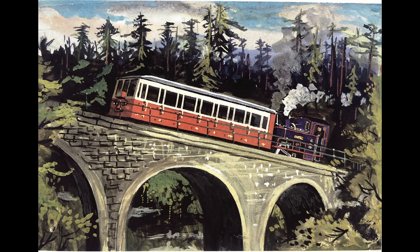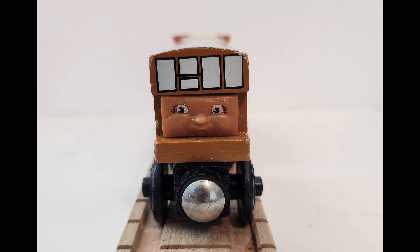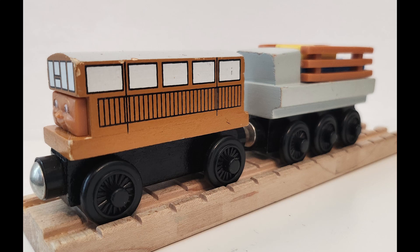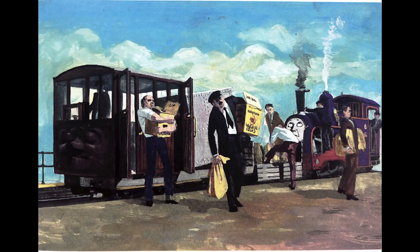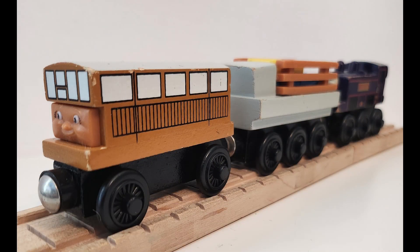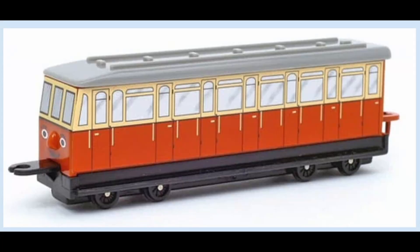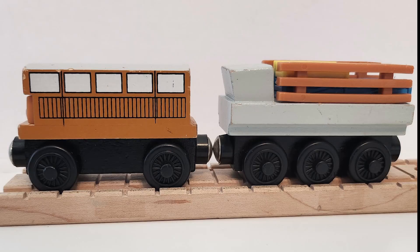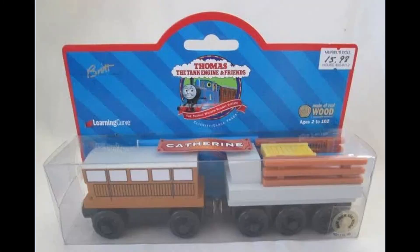Next up we have Catherine. Catherine is introduced in Railway Series No. 19, Mountain Engines, in 1964. Her Wooden Railway release was in 1992 and discontinued in 2002, although she did continue until 2004 in the UK. The design itself is actually not based on Catherine in the Railway Series, but rather misinterpreted as the trucks seen in the book. As a result, Catherine actually differs a lot in her Railway Series variant versus her Ertl variety, as she is depicted correctly as a coach in those, but here she's inaccurately depicted as a work coach and a separate flatbed with cargo. Although not necessarily accurate, she is still fairly unique and very distinct looking.